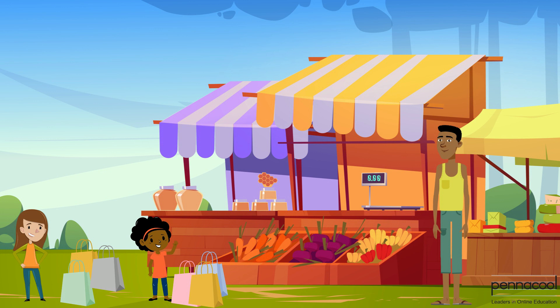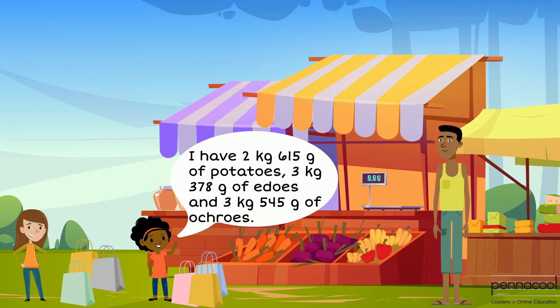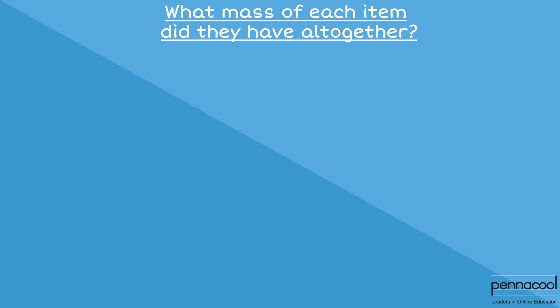Gabby had 2 kilograms 615 grams of potatoes, 3 kilograms 378 grams of eddoes, and 3 kilograms 545 grams of okras. What mass of each item did they have altogether?